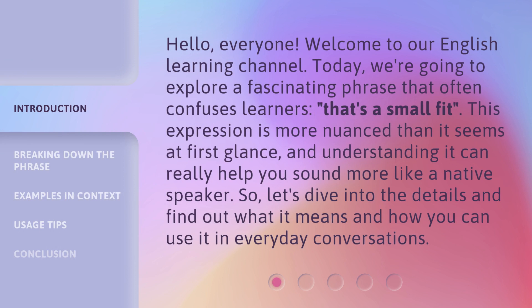Hello, everyone, welcome to our English learning channel. Today, we're going to explore a fascinating phrase that often confuses learners: 'that's a small fit.' This expression is more nuanced than it seems at first glance, and understanding it can really help you sound more like a native speaker. So, let's dive into the details and find out what it means and how you can use it in everyday conversations.